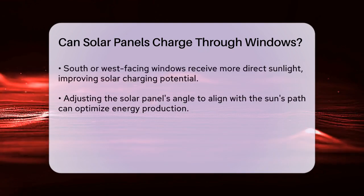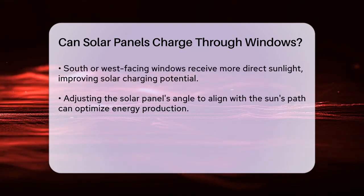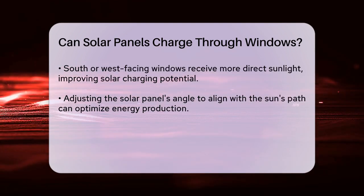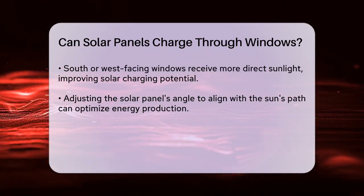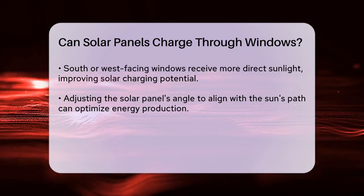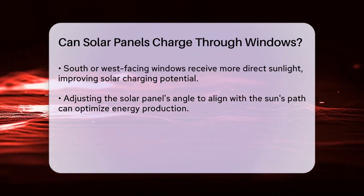The angle and direction of the window also play a significant role. Windows that face south or west receive more direct sunlight throughout the day, making them better suited for solar charging. Adjusting the angle of the solar panel within the window to match the sun's path can help optimize energy production.